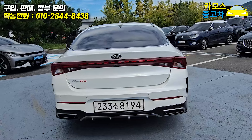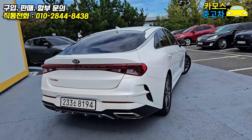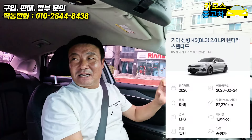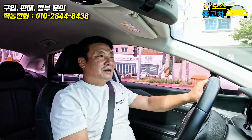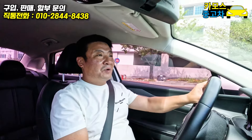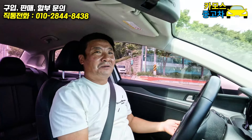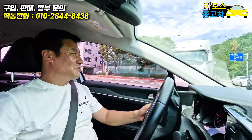LPG 스탠다드입니다. 페이스리프트 돼서 살짝 바뀐 모델이 있는데, 이때부터 신형으로 들어가긴 하고 그 이후로도 살짝 바뀐 모델이 있습니다. 3세대니까 당연히 세대가 바뀌었으니까 많은 것들이 바뀌었겠죠. 차체 사이즈도 좀 더 커졌고요.